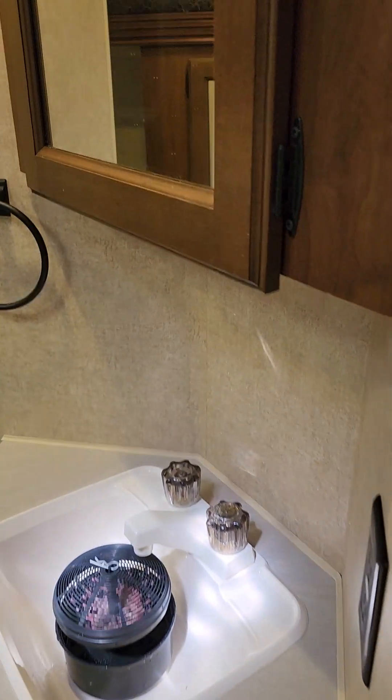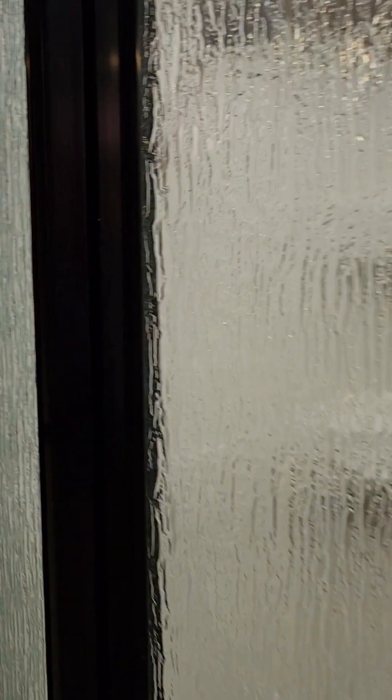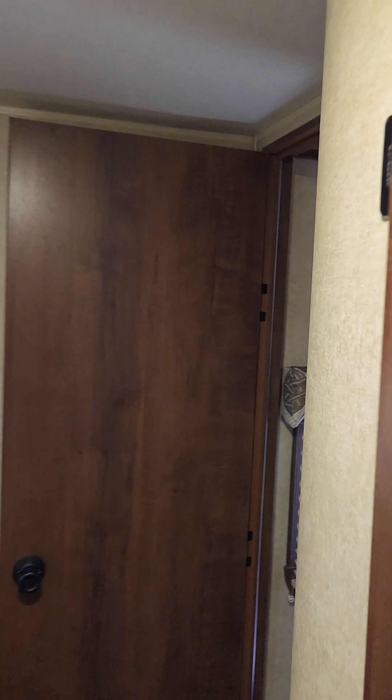There are all your controls — your slides, your awnings, your lights, everything in there. Moving on up into the bathroom: you get your vanity, medicine chest, and medicine cabinet, then a little more storage over there beside the bedroom entry. There's a good size corner shower, and a porcelain toilet with yet again more storage up top.